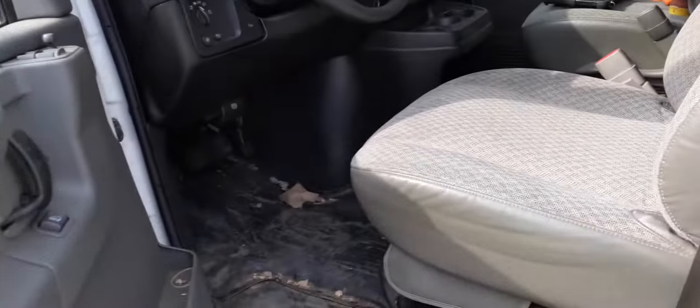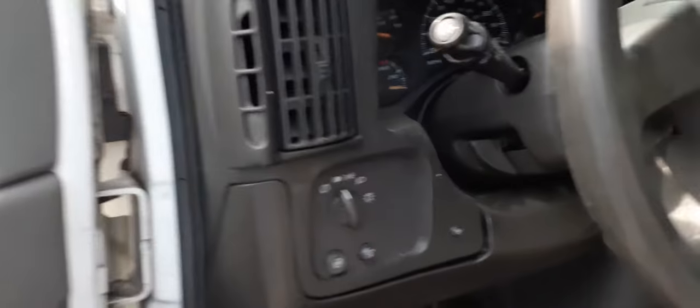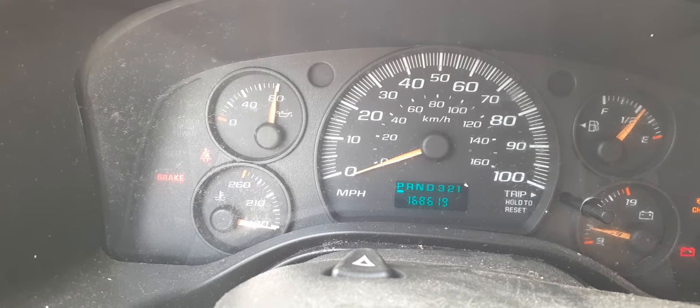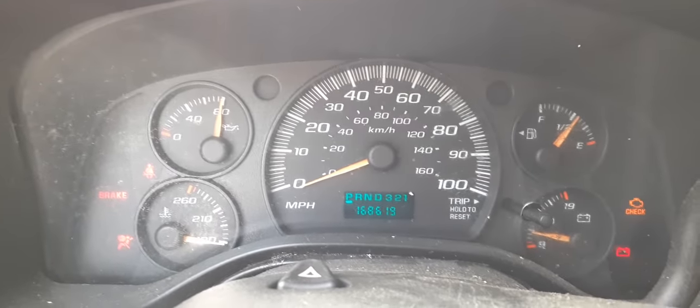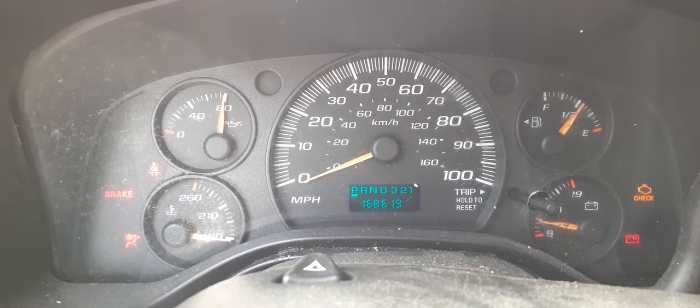The motor is already sold, the front seats are already gone. We do have a tilt, cruise, and delay with a key steering column. Going to the mileage so you can see it — it reads 168,619. It's all there; we may have to send the cluster out as the gauge is a little off.